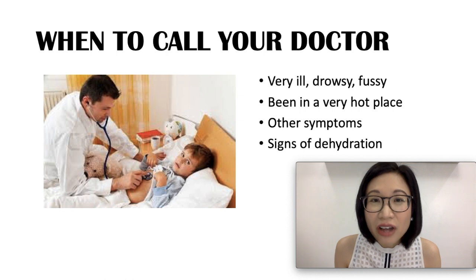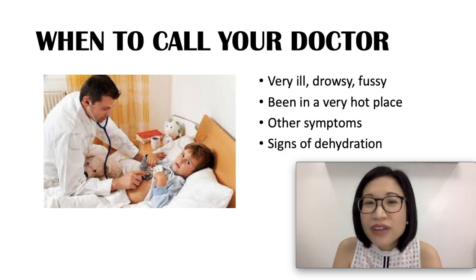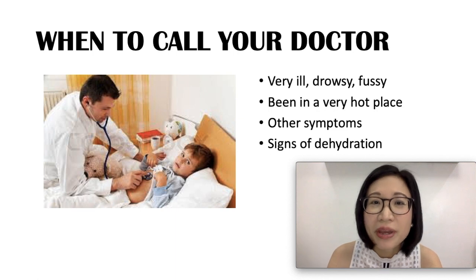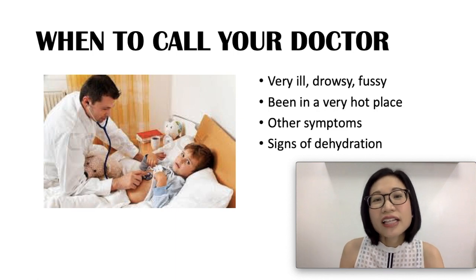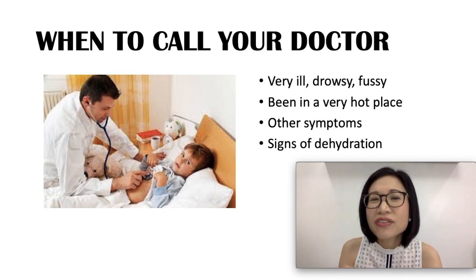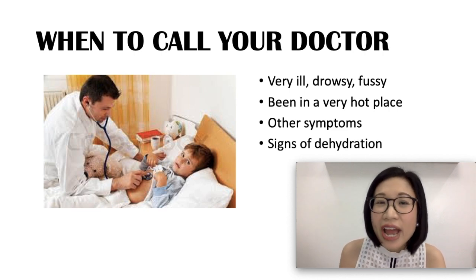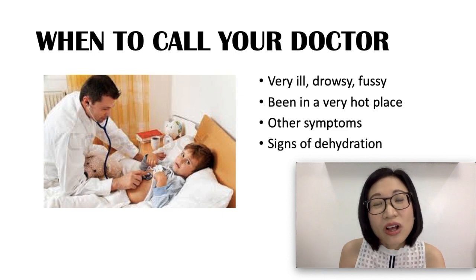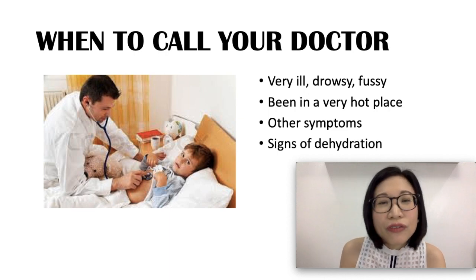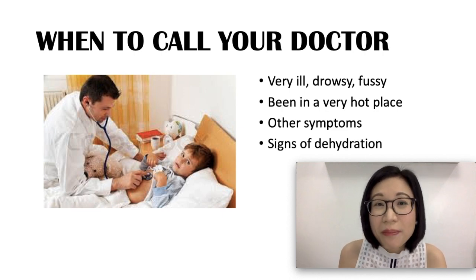When should you worry and call your doctor? If your child appears very ill, is unusually drowsy, or is very fussy or irritable. If your child has been to a very hot place. If your child has accompanying symptoms such as stiff neck, severe headache, severe sore throat, unusual rash, vomiting, or diarrhea. Also, if your child has signs of dehydration such as dry mouth, not taking any fluids, fewer wet diapers, sunken eyes, or sunken soft spot.